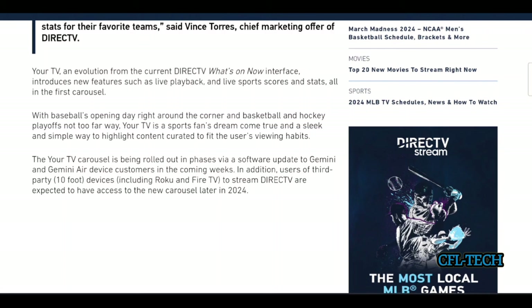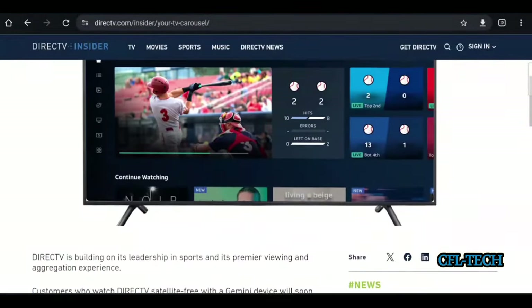It's not entirely clear how the carousel will operate — whether it loops or just scrolls left and right — but that's what they're calling it. It's being rolled out in phases via software update to Gemini and Gemini Air devices in the coming weeks.